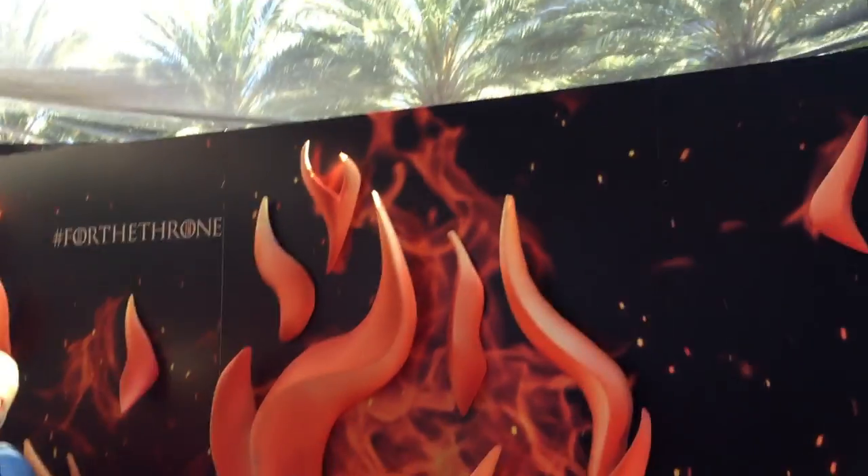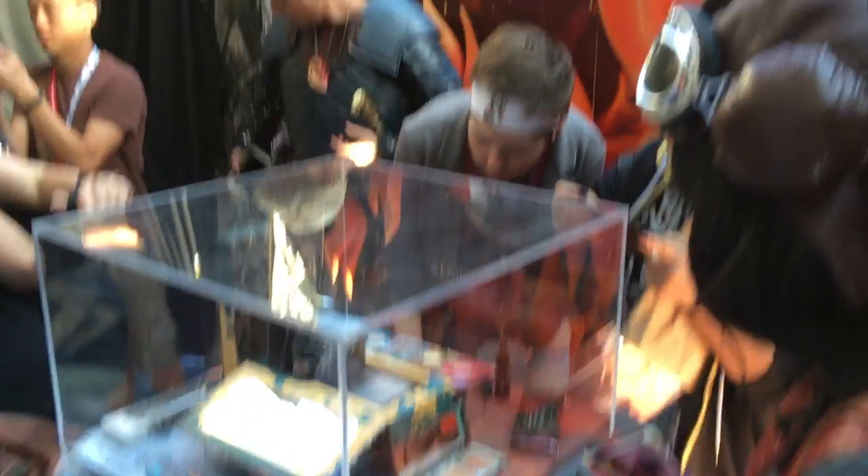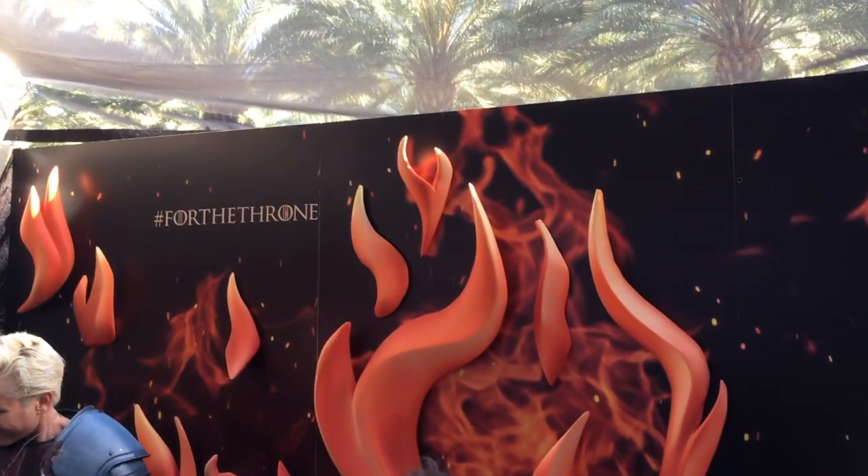The eyeshadow palette price point will be around $65, lipstick will be around $19. The brushes will be around $25 to $26. The whole entire kit is going to be the whole thing.